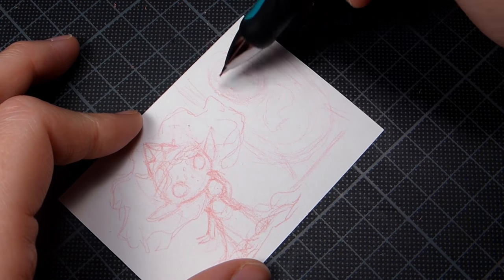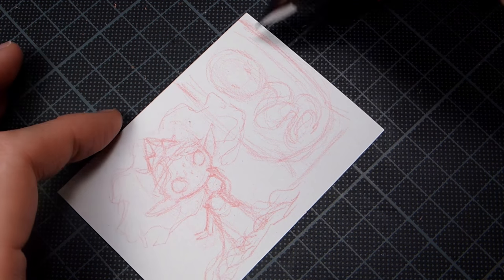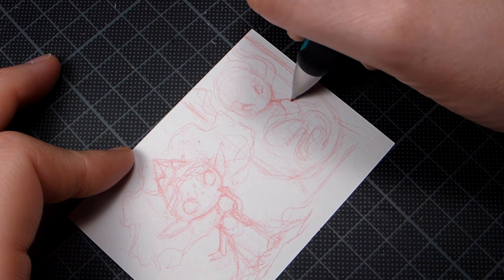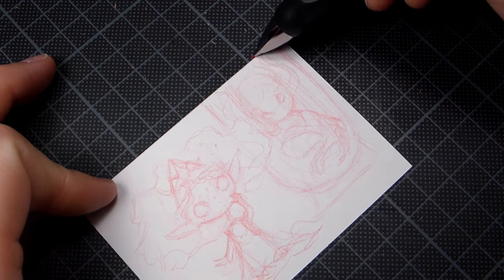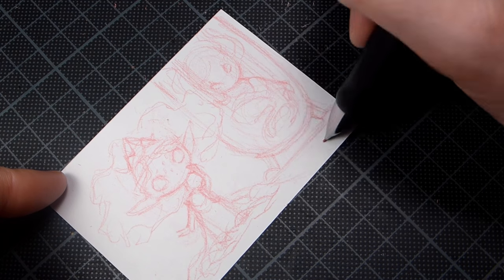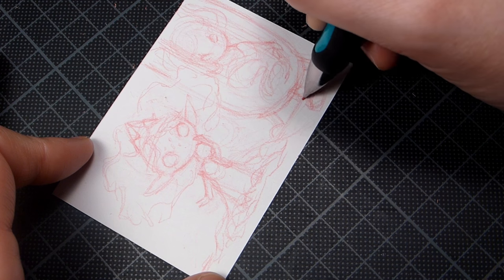The mermaid idea didn't work out. I don't remember if I decided that before or after I lined the elf girl, but I thought I'd line her and see how it works. With the mermaid composition, I would have moved the whole scene a little bit to the left so there wasn't so much empty space on the left side of the elf girl.